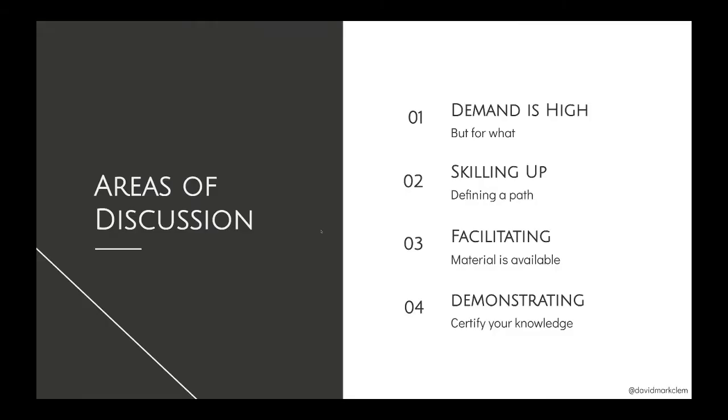We're going to be talking about a couple of areas: demand, about how to fulfill that demand, the things we can do to skill up, and the things we can do to verify that we have indeed skilled up.